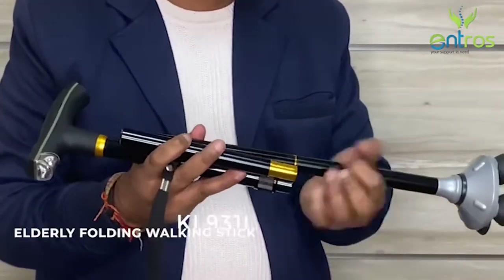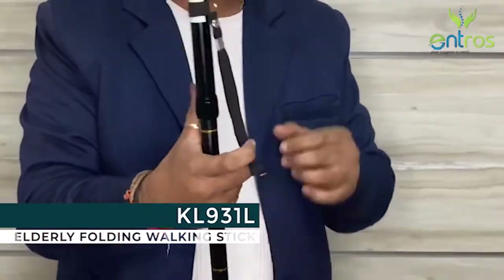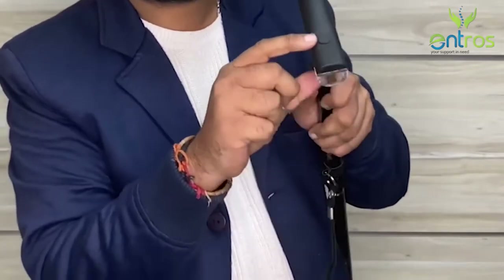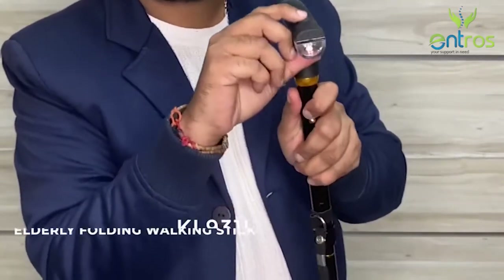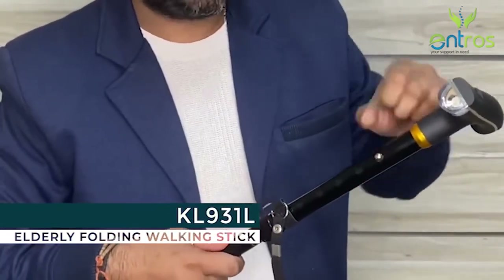The KL931L comes with a multi-folding design that fits in most bags. It has a comfortable handle with a push-button LED light, which is easy to hold and offers a better grip.